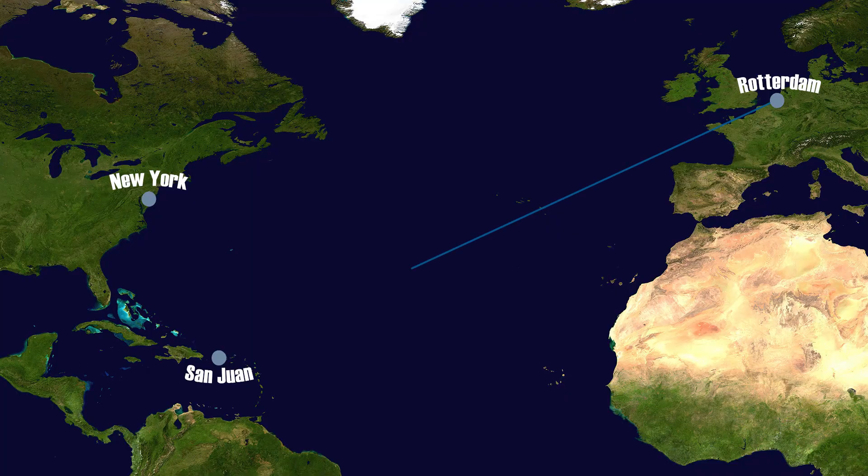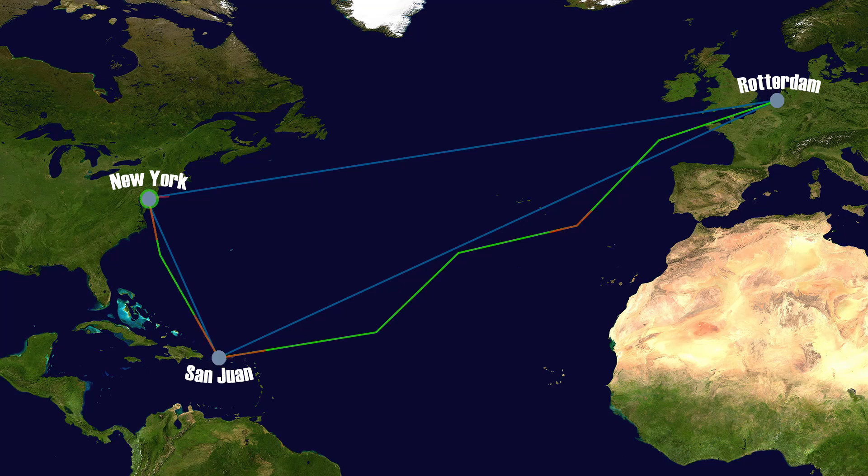Here you can see the route of both a conventional ship and the Ecoliner. Due to the changing winds, the Ecoliner alters its course to find the most optimal route. Especially further from the shore, when the winds become more apparent, the track turns green, indicating higher fuel savings and therefore increased sustainable shipping.